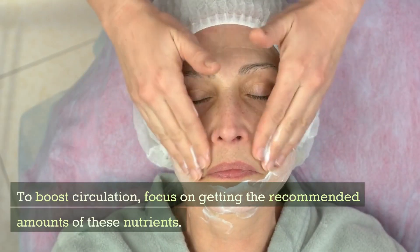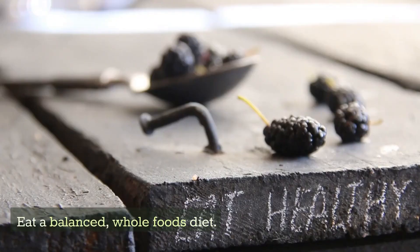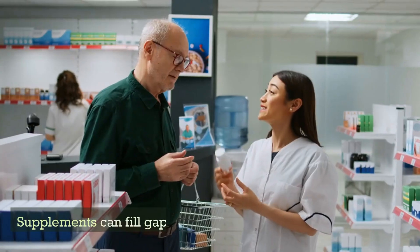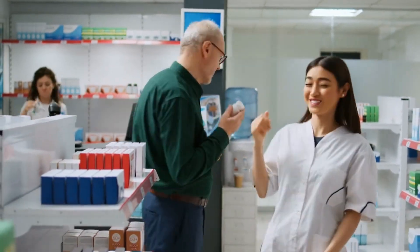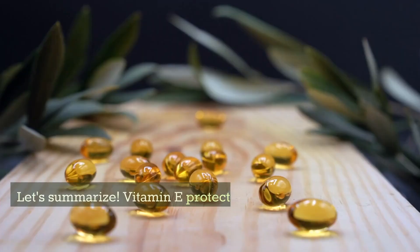To boost circulation, focus on getting the recommended amounts of these nutrients. Eat a balanced, whole foods diet. Supplements can fill gaps if needed. Meeting the recommendations through food and lifestyle supports healthy blood flow.